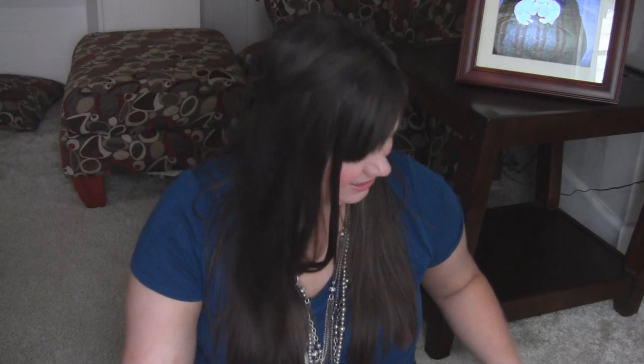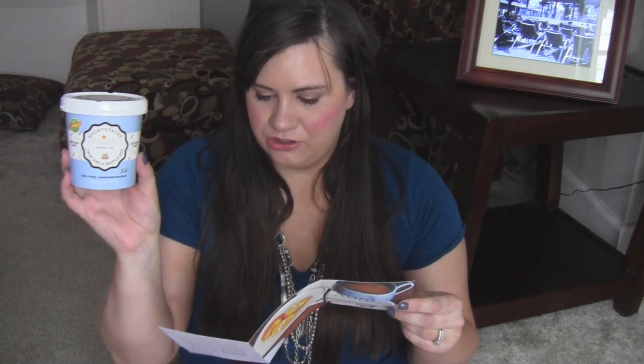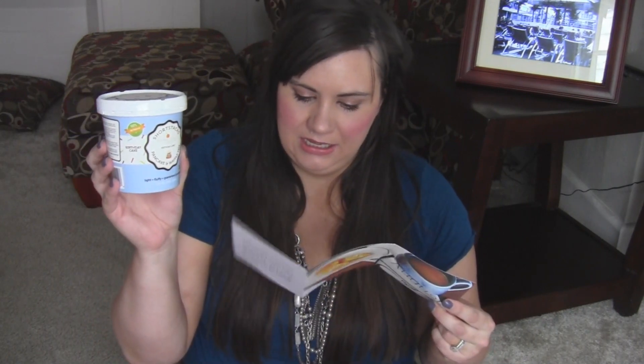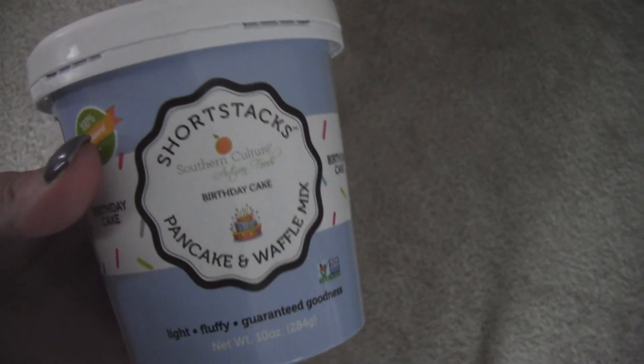The full size of this is $10. Next is a food item — Southern Culture Short Stacks Pancake and Waffle Mix, $7.99. It says: 'Imagine breakfast re-innovated — after tasting Southern Culture's breakfast birthday cake pancake and waffle mix, we could not resist sharing this.'